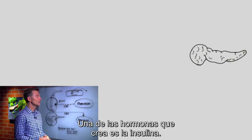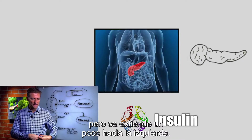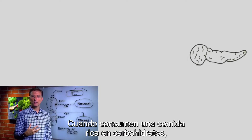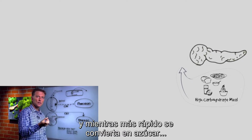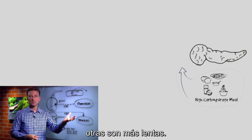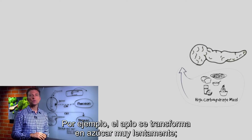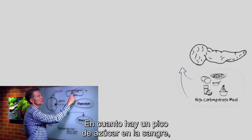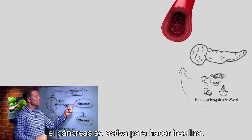One hormone the pancreas makes is called insulin. The location of the pancreas is underneath the left rib cage, but it extends over to the right a little bit, and it's triggered by sugar. So when you eat a carbohydrate-rich meal, the faster it turns into sugar — that's called the glycemic index. Like celery would turn into sugar very slowly; candy would be very fast. So as soon as the sugar spikes in the blood above a certain level, it triggers the pancreas to make insulin.